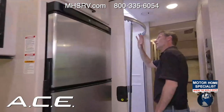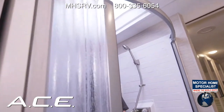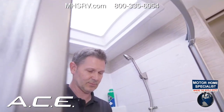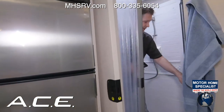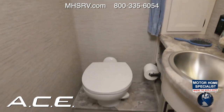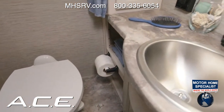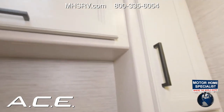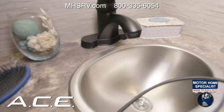The split bath features a separate shower with plenty of standing room, a foot-flush toilet, a good amount of counter space, a sink, and lots of storage for soap, shampoos, and shaving cream — everything you need for the trip.